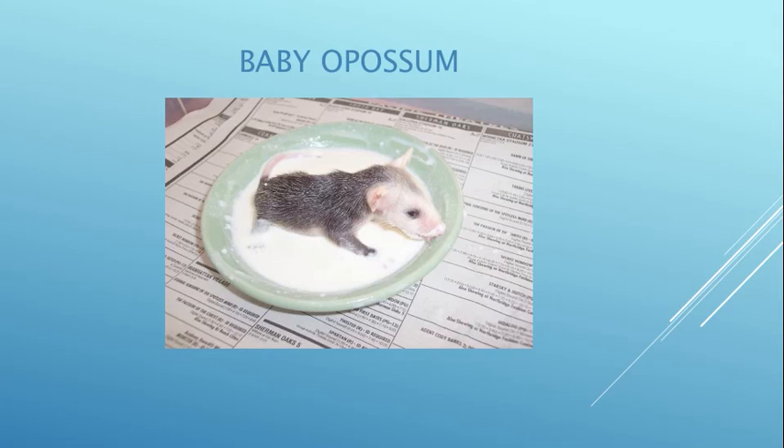This baby opossum is learning how to lap but she doesn't seem to have it quite right. We are very happy once her eyes open so they can finally eat on their own — otherwise we have to tube feed them every few hours around the clock.